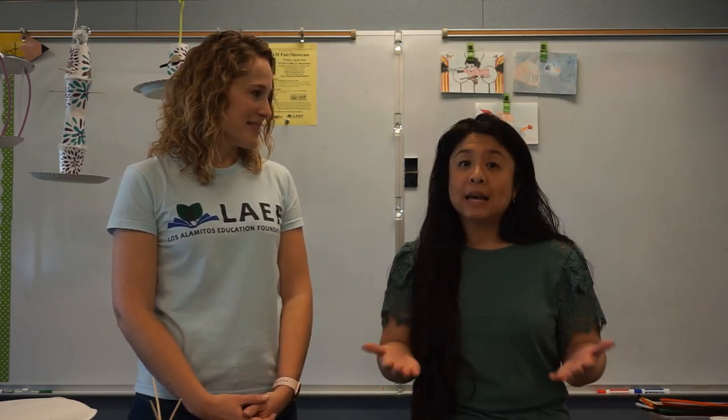Thank you so much, Carrie. I love learning about STEM, and for those of you that don't know, STEM stands for science, technology, engineering, and mathematics. I love learning new things and most of all I love sharing my knowledge with students and other people. So today, Carrie, I thought what better way than to learn about animal adaptations and habitats.